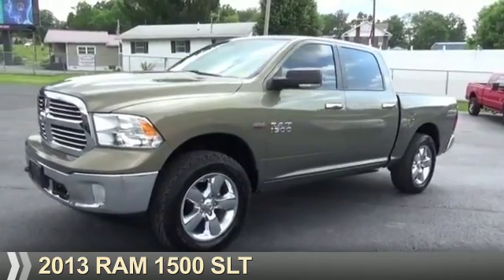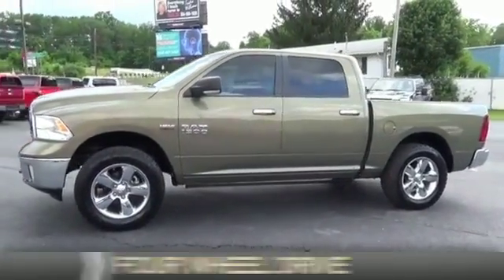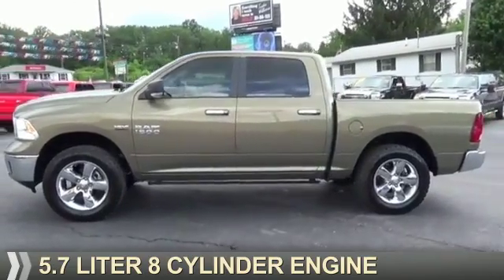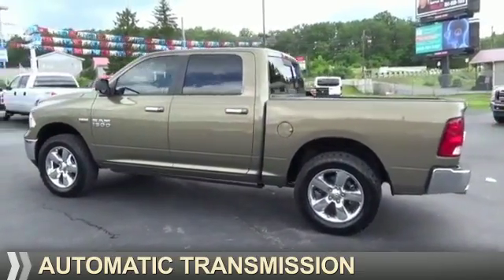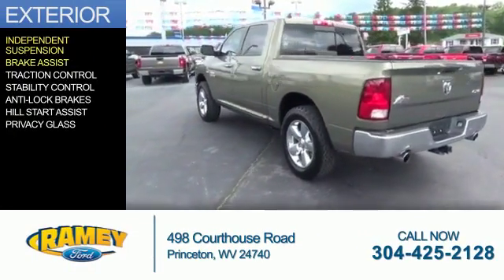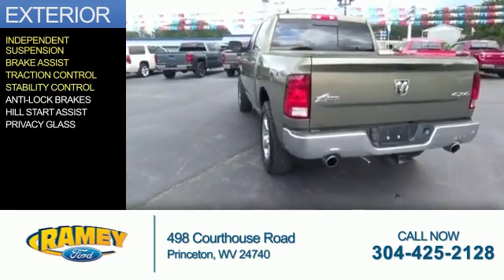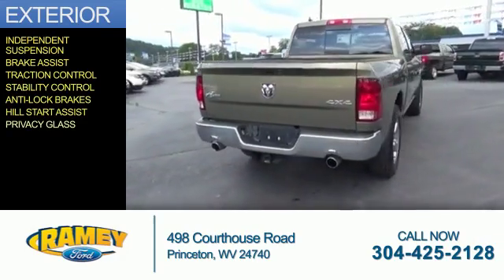Presenting the 2013 Ram 1500. It's powered by four-wheel drive, a 5.7 liter eight-cylinder engine, and an automatic transmission. The features include independent suspension, brake assist, traction control, stability control, anti-lock brakes, hill start assist, and privacy glass.